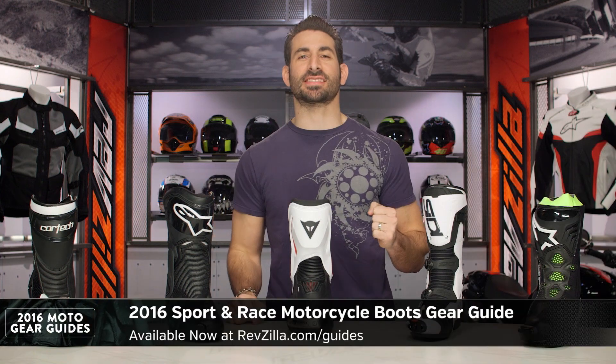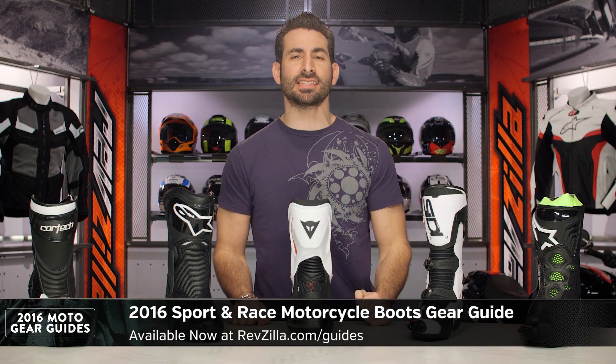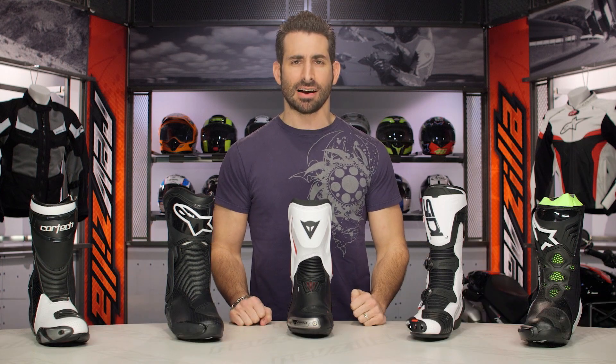Hey, this is Anthony with RevZilla, where you watch, decide, and ride. Welcome to our 2016 Sport and Race Motorcycle Boot Gear Guide at RevZilla.com.